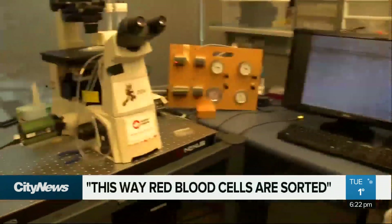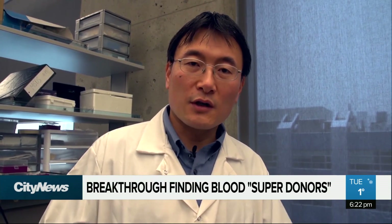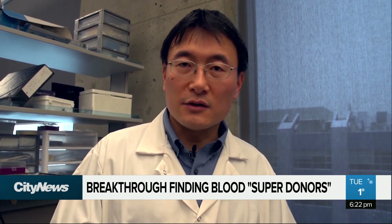Ma says this technique has been in development for years and has the power to help blood banks stretch their supply. Using this technology, what we're hoping to be able to do is to predict the quality of red blood cells before they're transfused into recipients. If we can figure out which blood units are going to circulate longer, we can give them to sensitive patients, meaning that blood will last longer for those patients and there will be more blood for everyone that needs a transfusion.